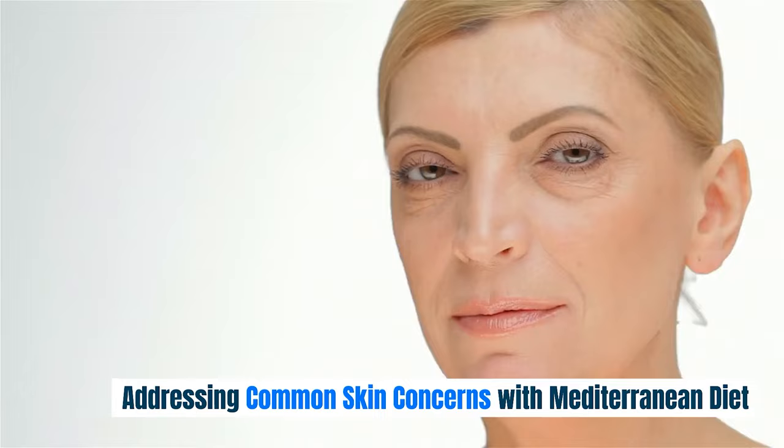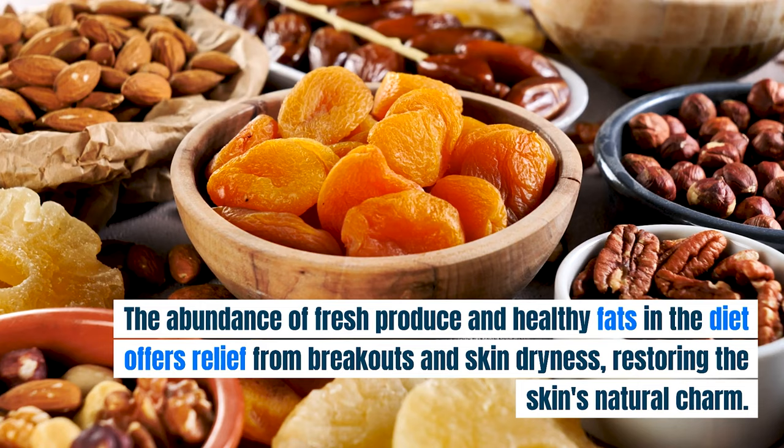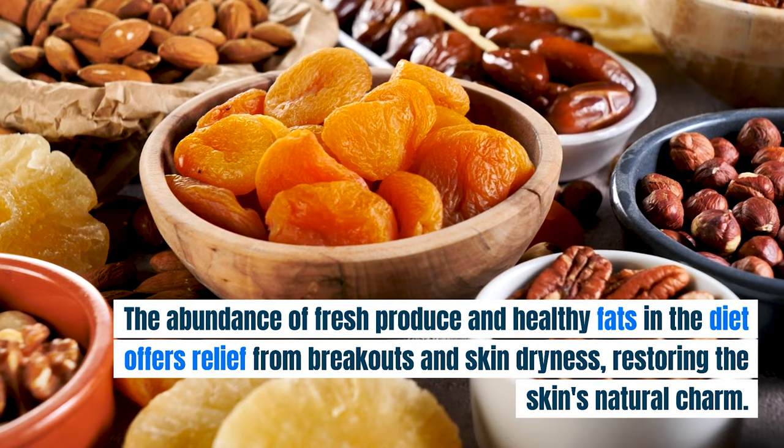Modern skin woes like acne and eczema find solace in the age-old practices of the Mediterranean diet. The abundance of fresh produce and healthy fats in the diet offers relief from breakouts and skin dryness, restoring the skin's natural charm.